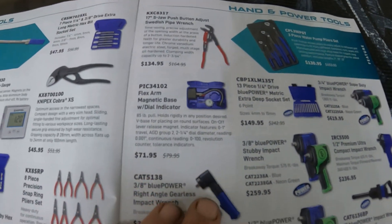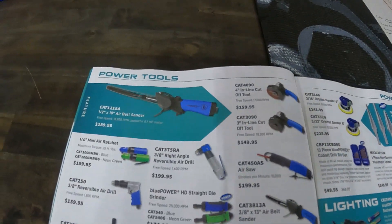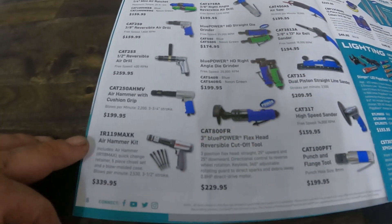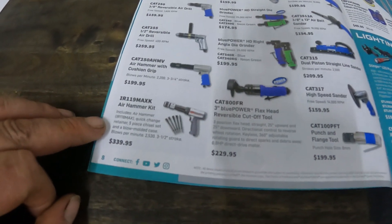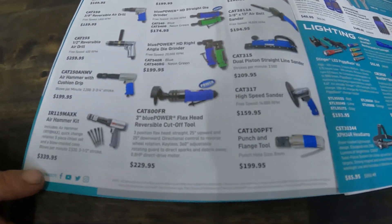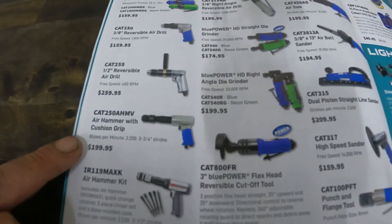There's a dial indicator for $72, and a bunch of air tools. They're going to have an air hammer for basically $340 and another one for $200.